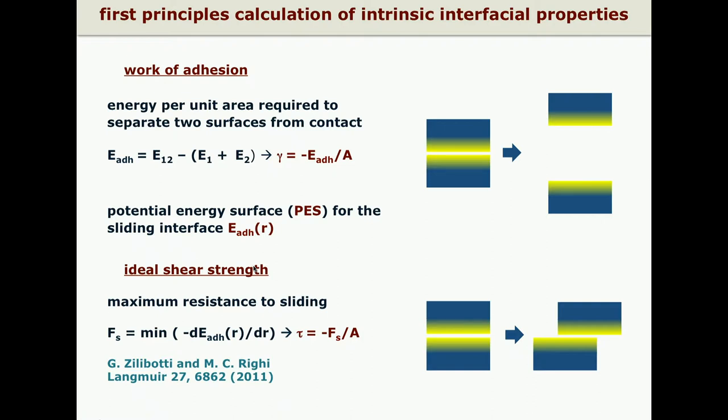By calculating this adhesion energy as a function of the relative lateral position of the two surfaces, we obtain the potential energy surface that describes the variation of adhesion energy during sliding. By selecting the symmetry direction, we obtain the potential profile along that direction and, by derivative, the frictional forces. We define the ideal shear strength as the minimum force representing the resistance to sliding — the static friction force of that interface — divided by area, giving the maximum resistance to sliding.